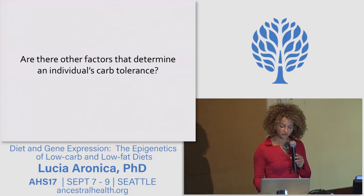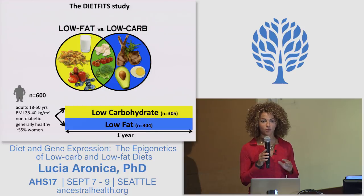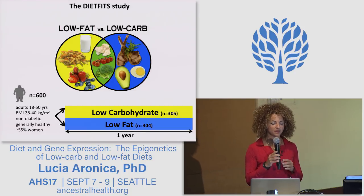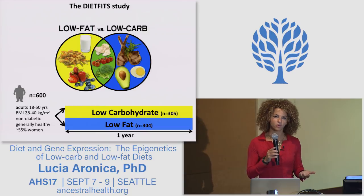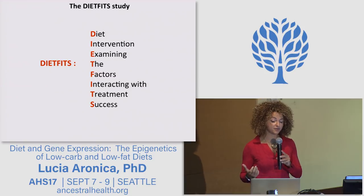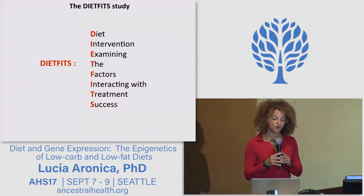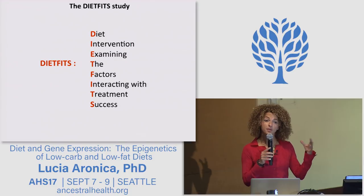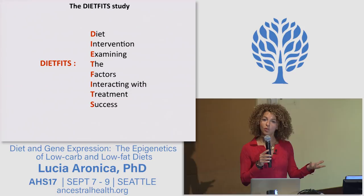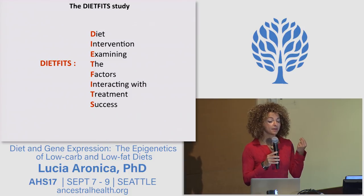This is the question we are trying to address in our current study — the largest study ever undertaken to compare low carb and low fat diets, with 600 overweight men and women randomized to either a low carb or a low fat diet which they follow for one year. The name of the study is DIETFITS: Diet Intervention Examining the Factors Interacting with Treatment Success. In a nutshell, we want to identify the factors that predict whether a person is more likely to respond well to a low carbohydrate or a low fat diet — the factors that make us metabolically unique.